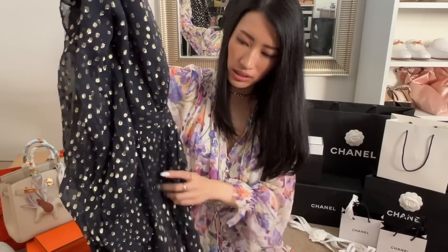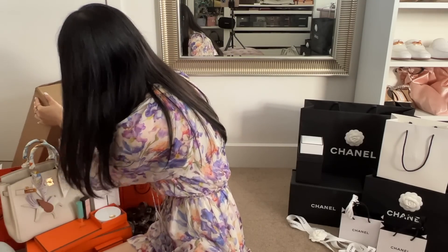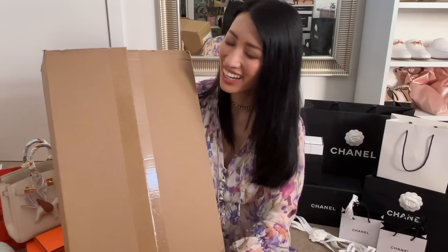Let me know what you guys think and I'll link all the items I've talked about down below in case any of you are interested. We're on to the very last huge box — you can't even see it because it's all the way down there. It is a huge box, you guys. I ordered this from Net-A-Porter.